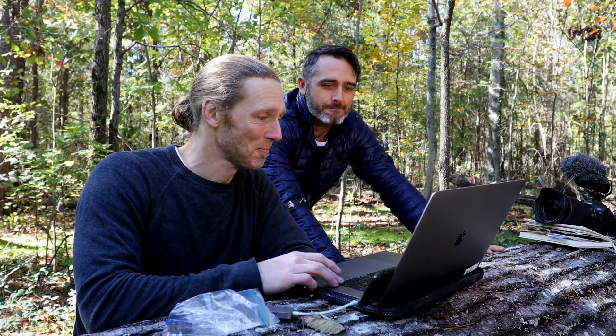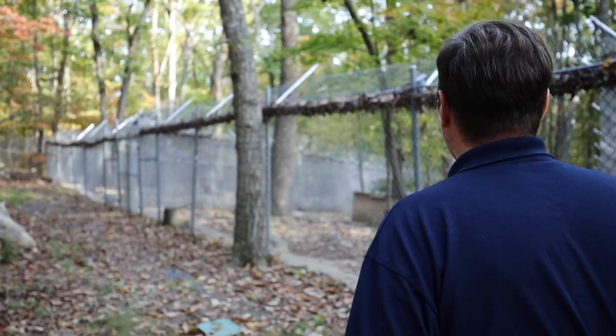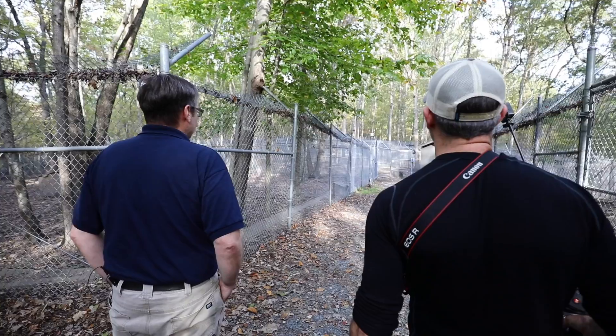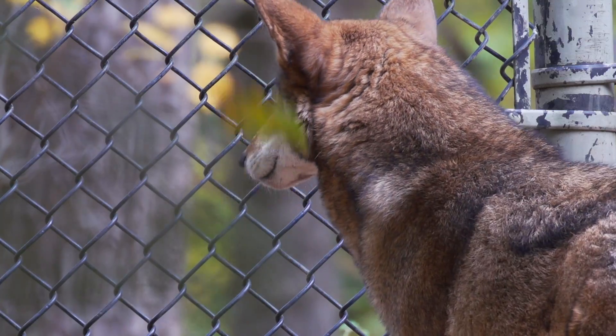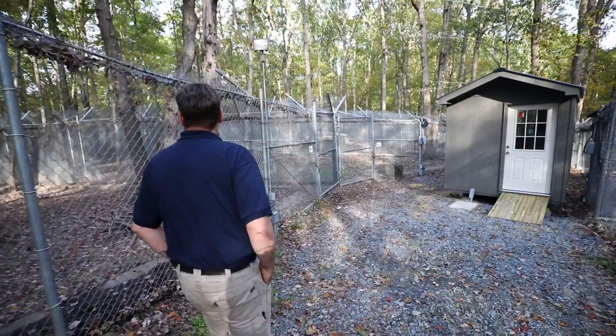But first, let's back up a little and look at the background to all this. This is Chris Lasher. He's the coordinator for the Association of Zoos and Aquariums Species Survival Plan for these red wolves, and he works here at the North Carolina Zoo, one of the few places where some of the remaining red wolves kept under human care can still be seen.